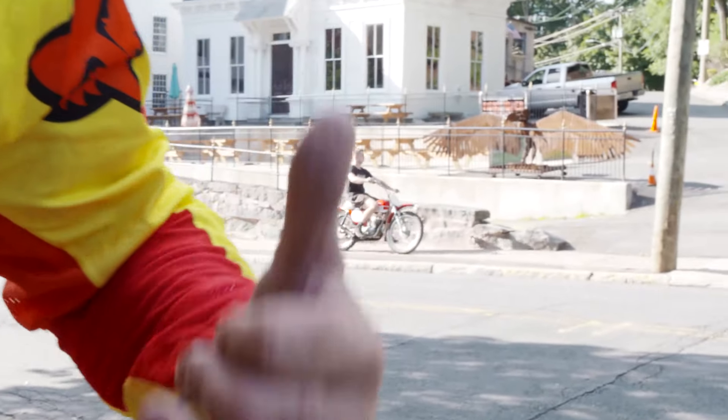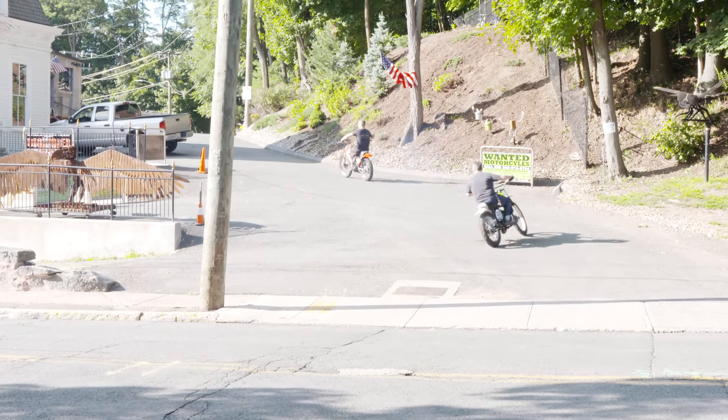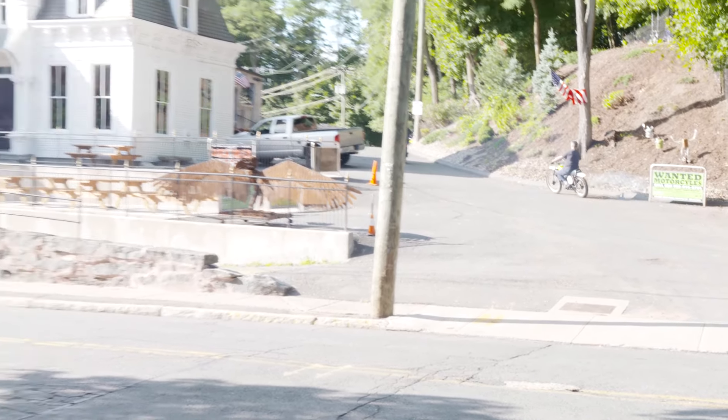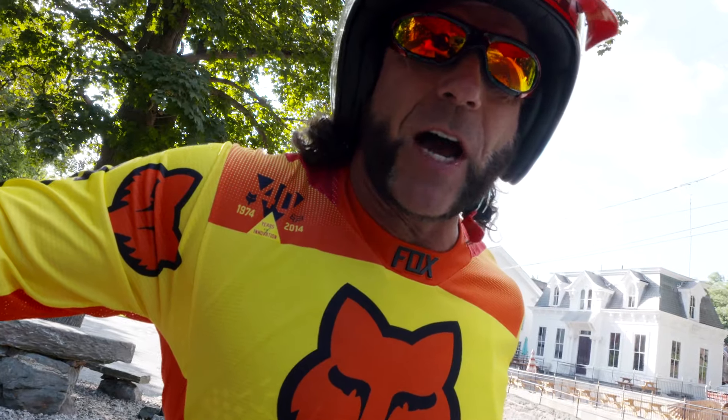Hey, not every day you see a Carabella 125 come down the road — look at this! Only at the New England Motorcycle Museum: there's a Carabella Caliente 125 and a 1973 Kawasaki KX 125.